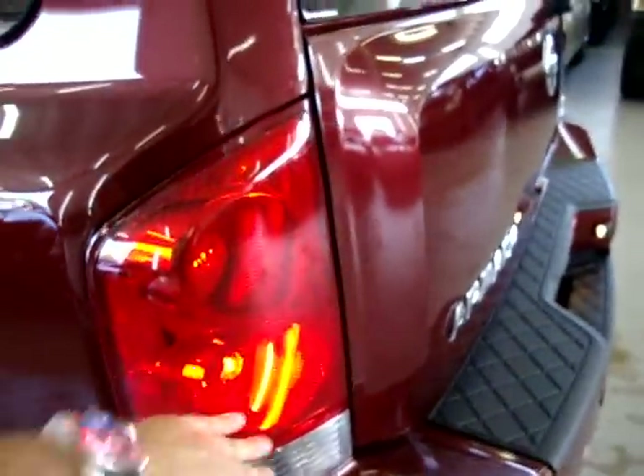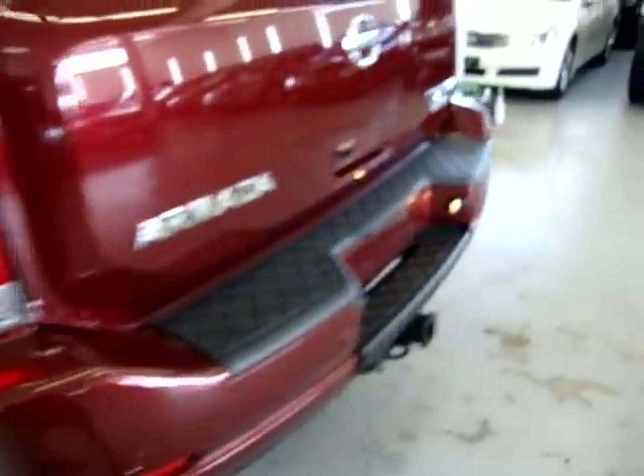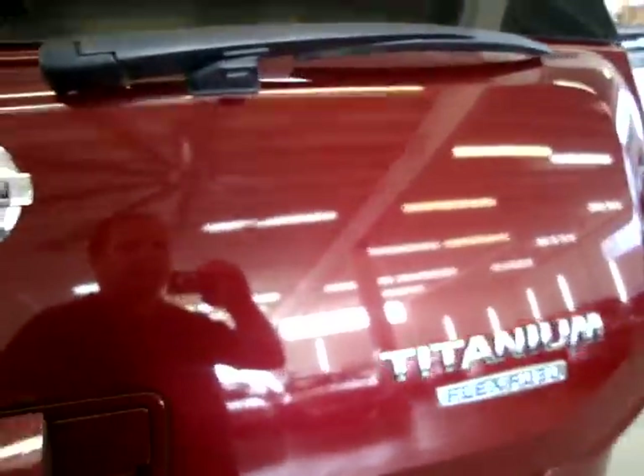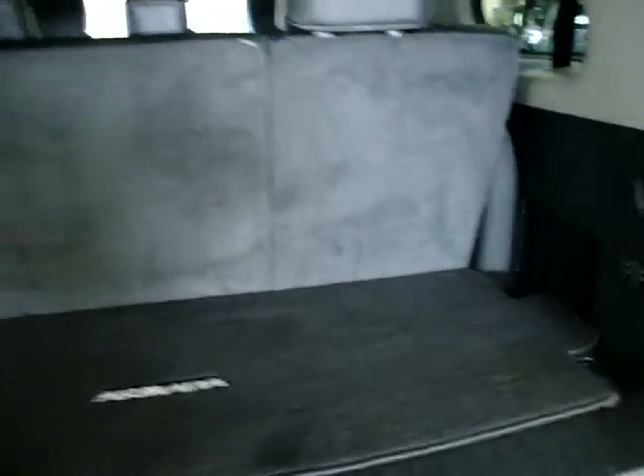All the taillights and all the headlights are in perfect shape — they're nice and clean, not cracked or scuffed. We have a rear wiper and rear window defroster. All the emblems are in perfect shape. The third-row seats are power folding and I'll demonstrate that now — here's the switch to control them.